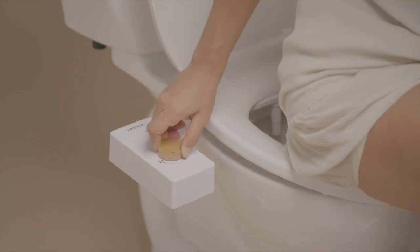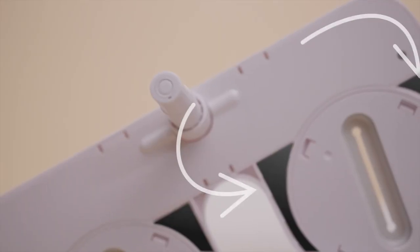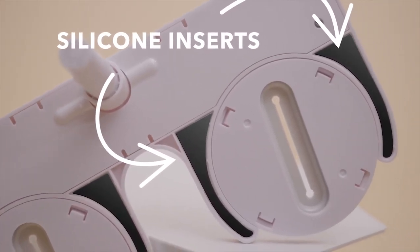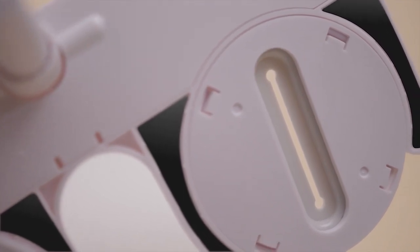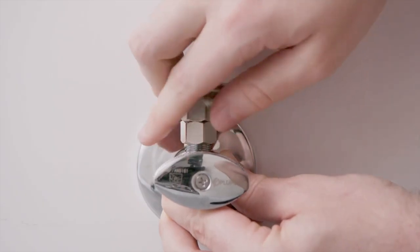We've reduced the knob range for more ergonomic and comfortable use of pressure and temperature functions. We've integrated silicone inserts on the underside of the attachment arm for a non-slip grip to lock the bidet in place on the toilet. As a result, we're using 24.2 percent less plastic. For all of you warm water lovers, we've made this spa hookup even simpler with our new easy-to-connect adapter.